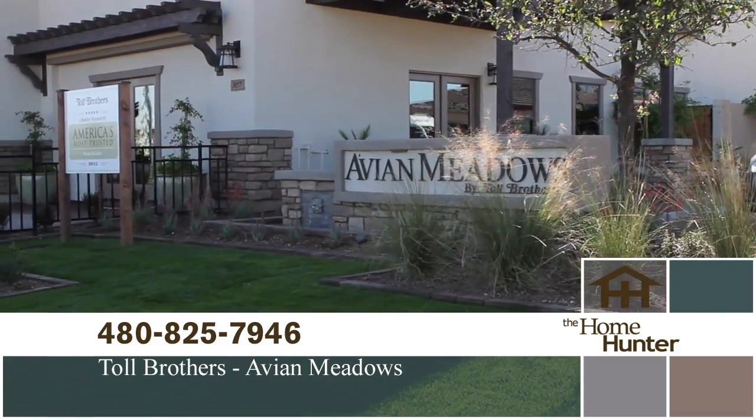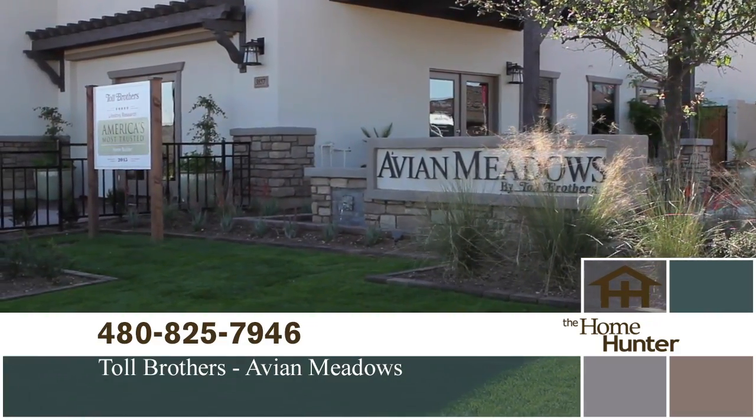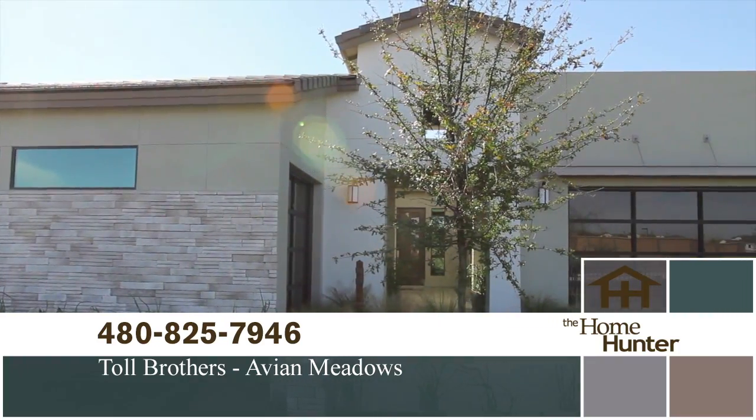I'm very excited to be out here at another Toll Brothers location. We're here with Daniel Lopez. Tell us what community you're in. We're at Avian Meadows. That's in Chandler, and it is a gorgeous area out here. Let's talk about the homes a little bit — square footage, how many bedrooms, what have you got?